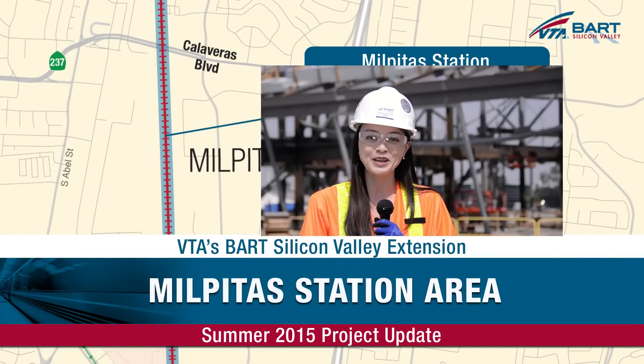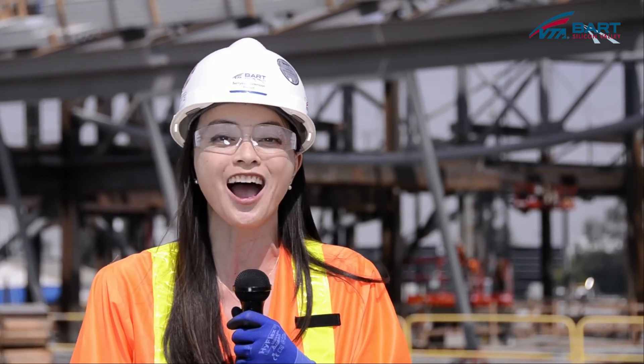Hi, I'm Lynn Hong out in Milpitas today to check out VTA's BART Silicon Valley construction of the future Milpitas BART Station. Crews have been busy with trench work activities, and joining me to further elaborate is Deputy Project Director Brad Nystrom.